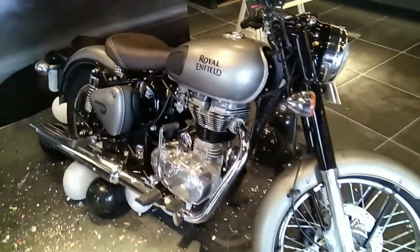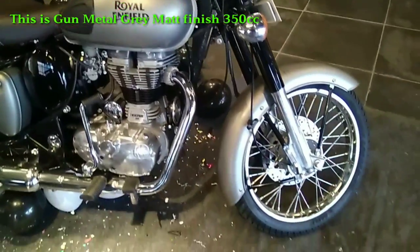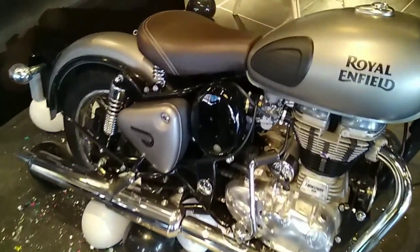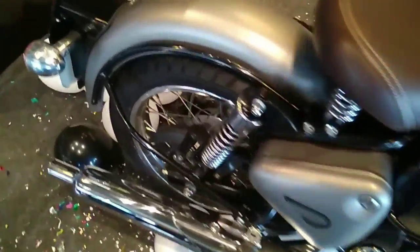Good morning everyone, I hope you guys are doing really good. I welcome you all to my channel once again. Thank you very much for your support and motivation. In this video I just want to tell you about Royal Enfield.